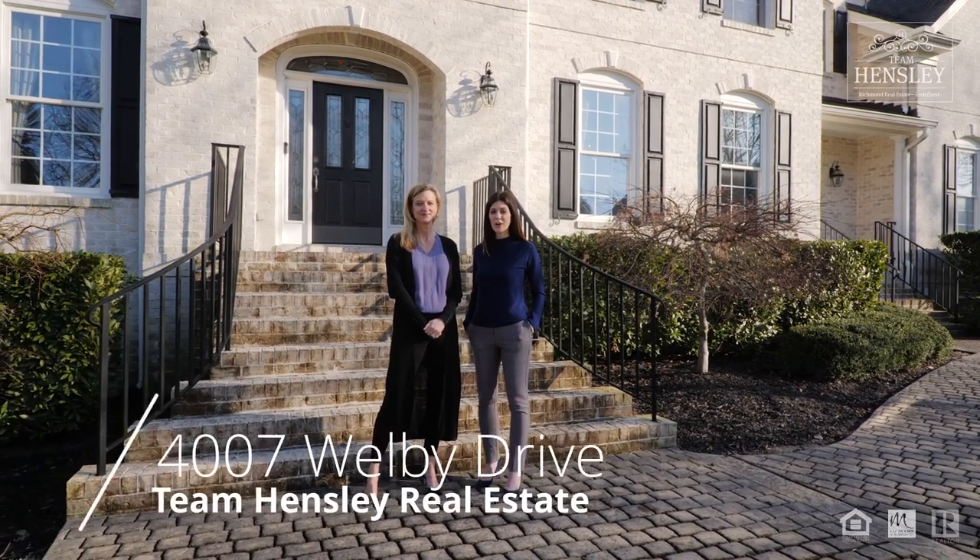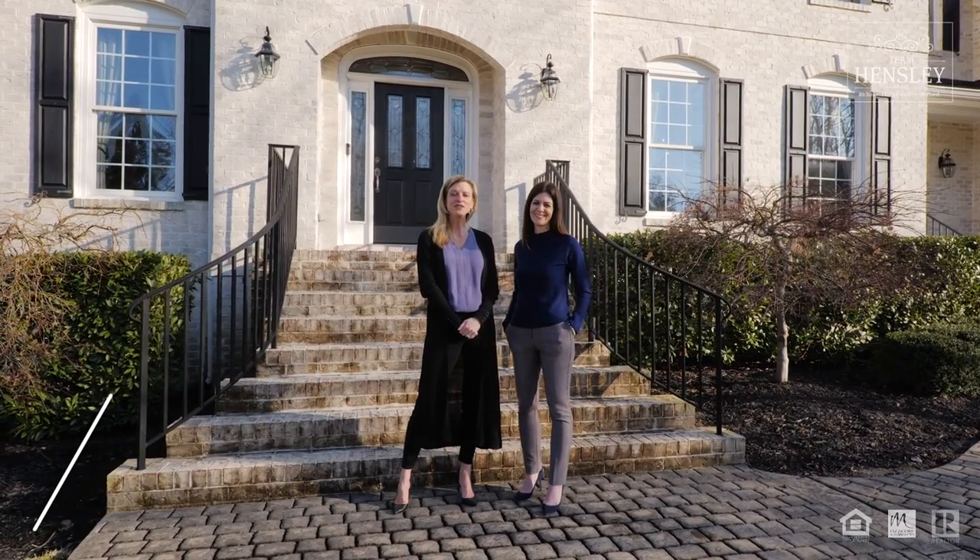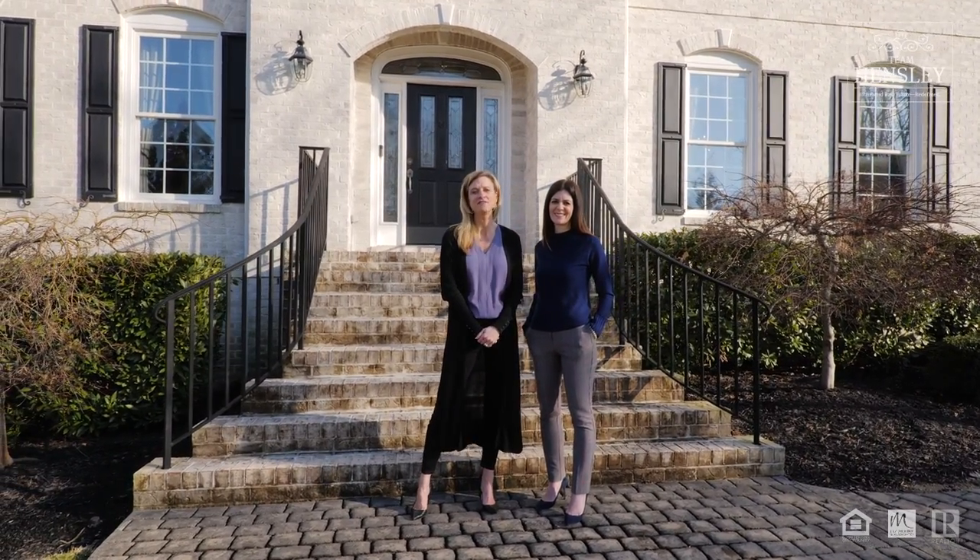Hey guys, we're back in Tarrington today, one of our favorite neighborhoods, and we're going to show you an absolute stunner. Welcome everyone to another Team Hensley five-star listing.